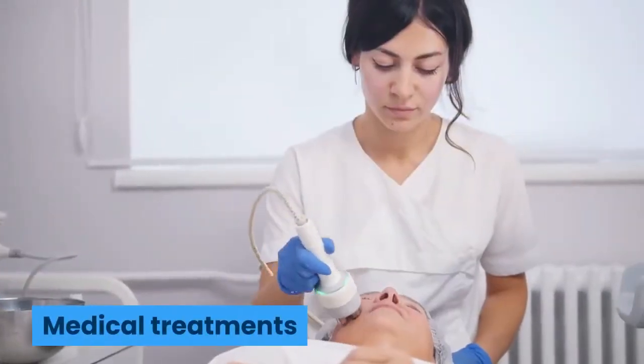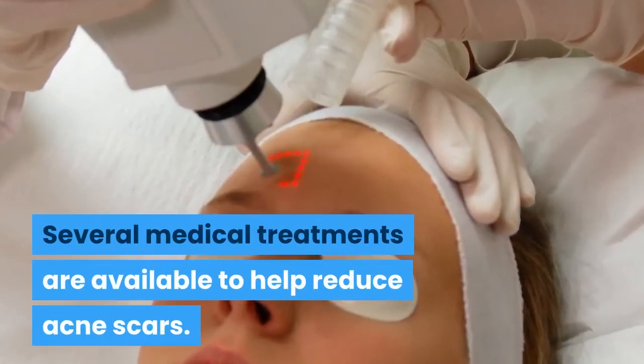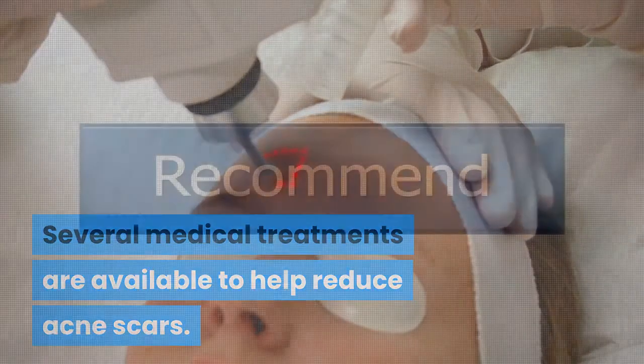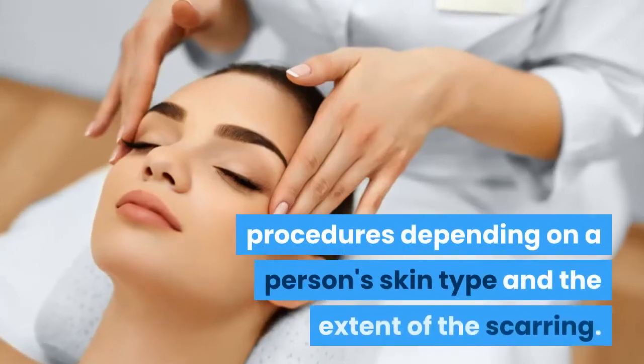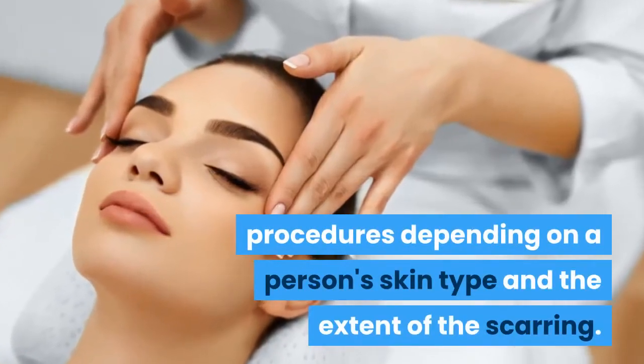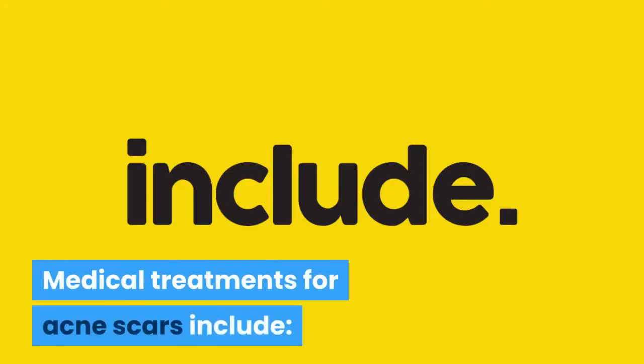Several medical treatments are available to help reduce acne scars. A dermatologist may recommend different procedures depending on a person's skin type and the extent of the scarring. Medical treatments for acne scars include the following options.